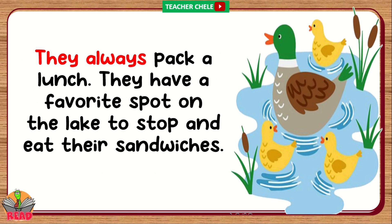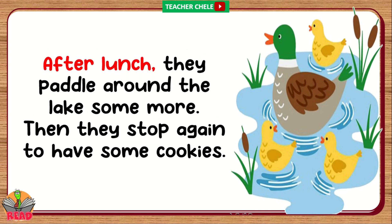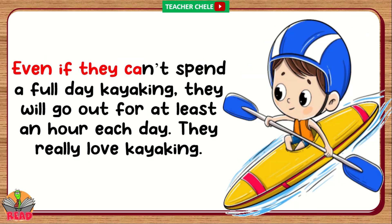They always pack a lunch. They have a favorite spot on the lake to stop and eat their sandwiches. After lunch, they paddle around the lake some more. Then they stop again to have some cookies. Even if they can't spend a full day kayaking, they will go out for at least an hour each day. They really love kayaking.